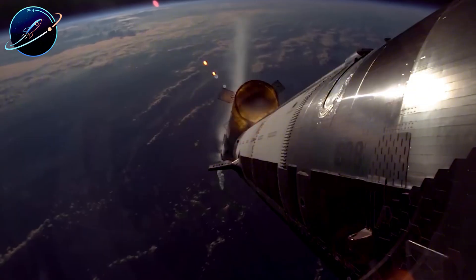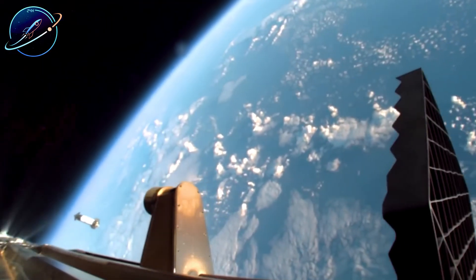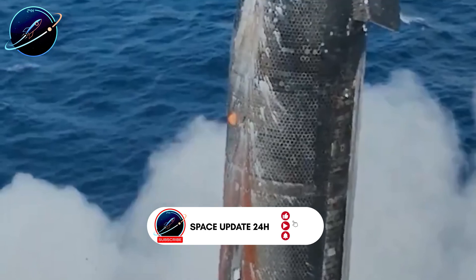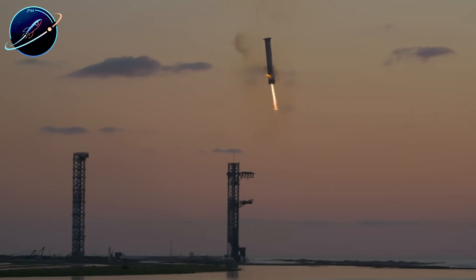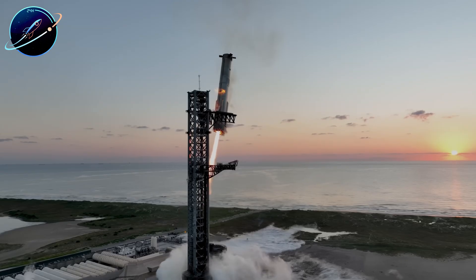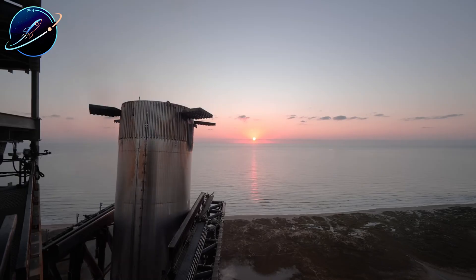Flight 11 proved both stages can return from space under precise control, hovering at exact positions. Elon Musk then dropped one word that set the timeline: 'Springtime.' SpaceX discovered they don't need Pad B's full orbital mount completed — the chopsticks can catch the ship and simply lower it onto a mobile stand below. Could this game-changing approach accelerate the spring 2026 target even further?